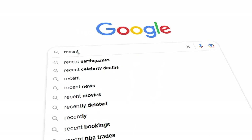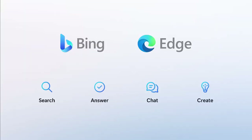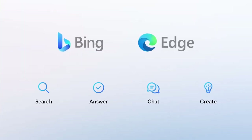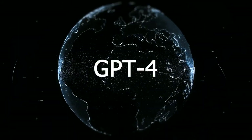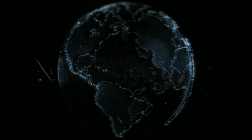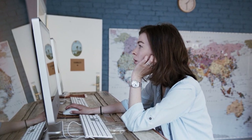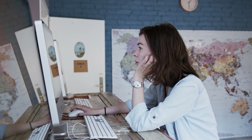Get ready to change the way you search the web, because Bing has just taken a massive leap forward. The popular search engine has now been powered by the latest and greatest AI technology, GPT-4. This means you can expect faster, more accurate results with an added level of personalization that will make searching the web a whole new experience. Say goodbye to generic search results and hello to a new era of intelligent search, powered by Bing and GPT-4.